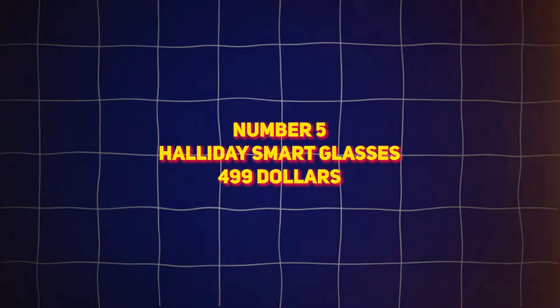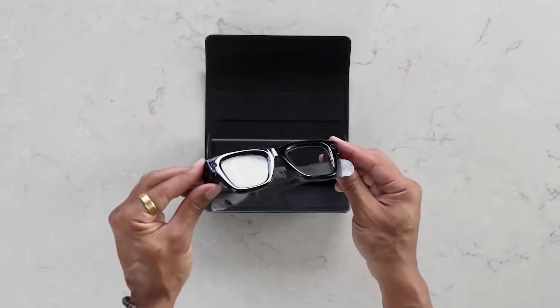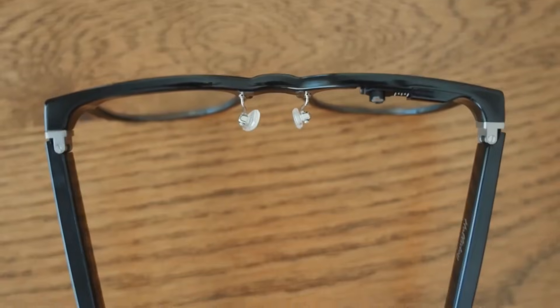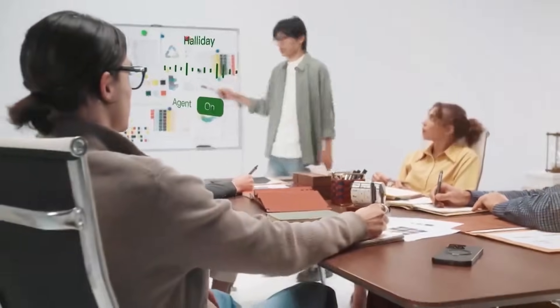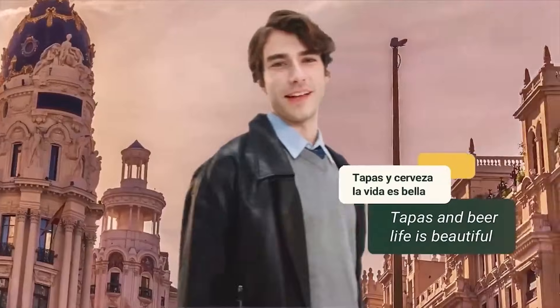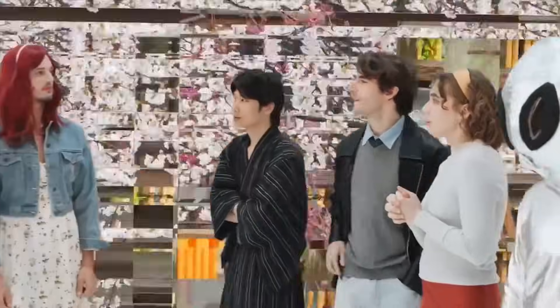Number 5: Halliday Smart Glasses, $499. Think of traveling abroad without ever feeling lost — that's what Halliday Smart Glasses deliver. At first glance, they look like normal glasses. Nothing futuristic. But the moment you wear them, a tiny micro display appears when you need it, showing flight info, directions, or reminders for meetings. The AI proactively delivers information exactly when it's useful. No tapping. No unlocking. No phone.